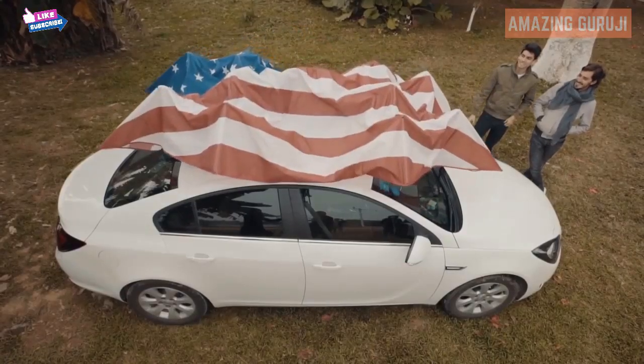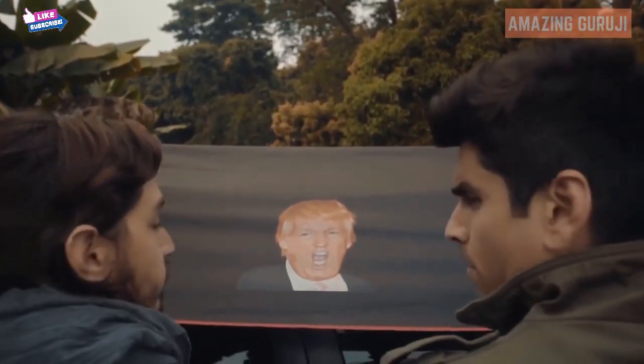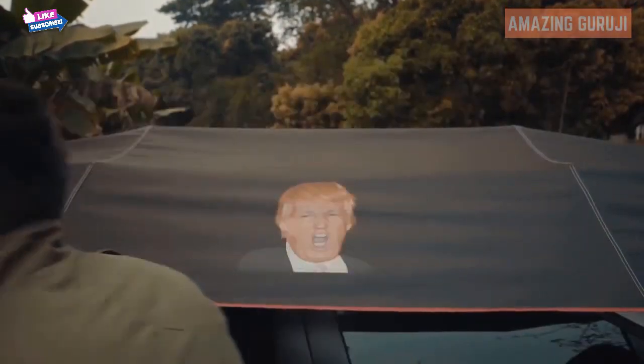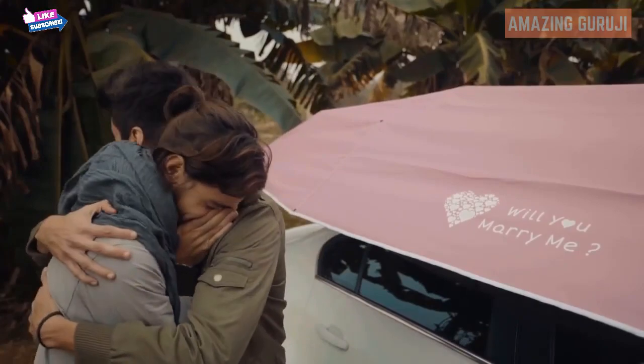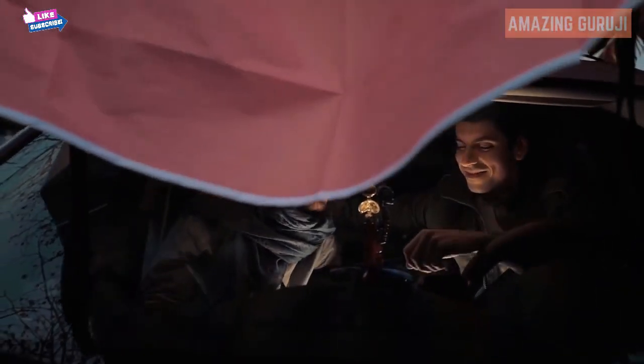LandMoto can be customized to look exactly the way you want — any color, any print, no limitations. We always celebrate your individuality. What we truly care about is your comfort, and at the end of the day, LandMoto will always have your back — or front. You choose.